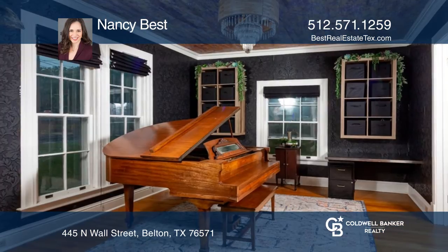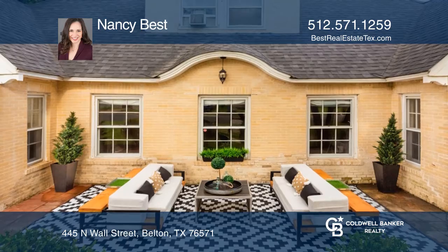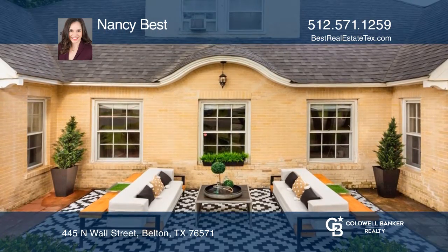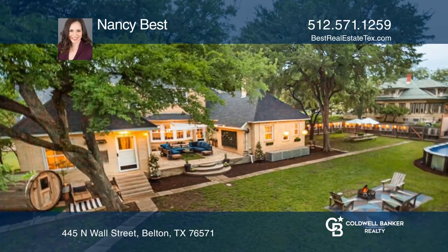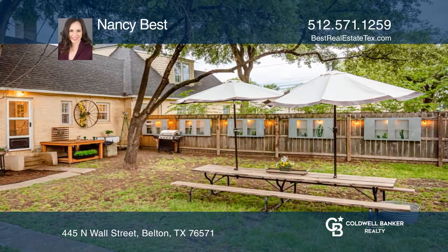Currently in residential use, you'll find yourself in a dream as you walk through the grand entry, gourmet kitchen and parlor. With nearly an acre of property, this corner lot has gorgeous trees as well as multiple areas for outdoor entertainment.